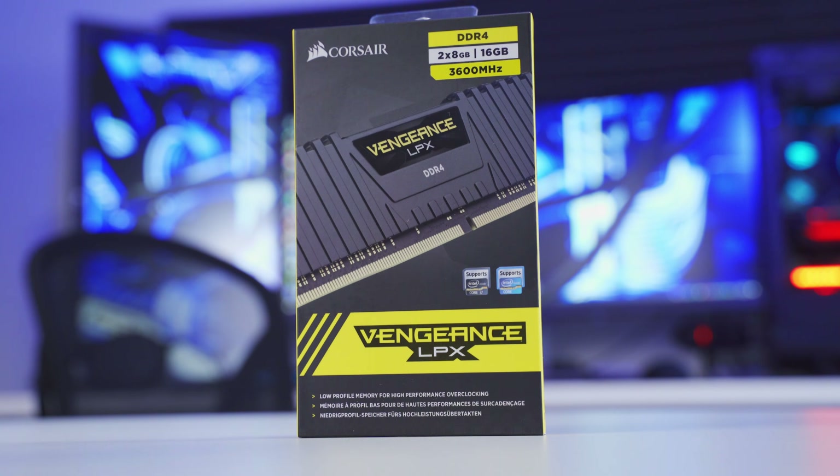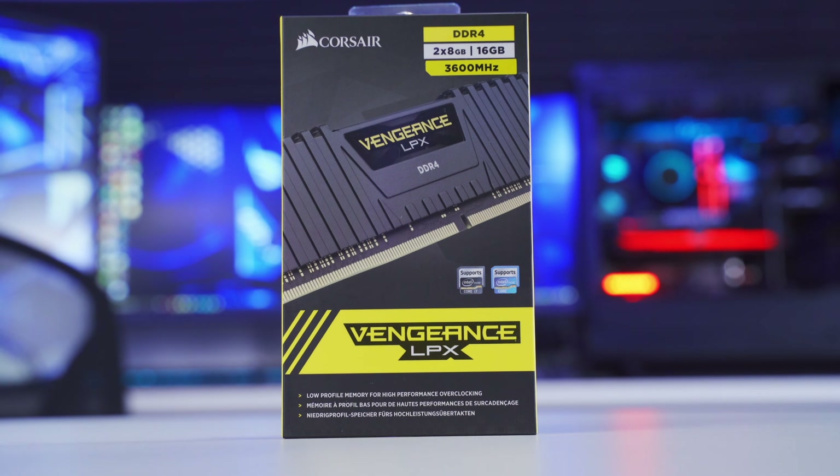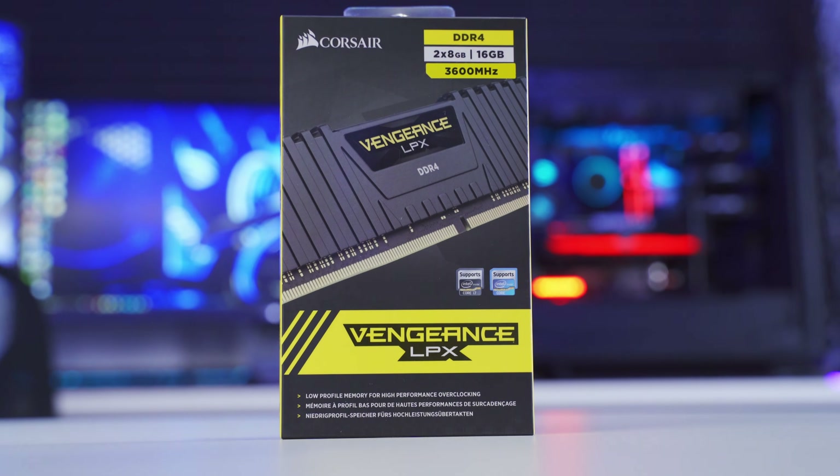I recommend 16GB of DDR4 RAM as the minimum spec for any system build these days. If you're doing basic computing and gaming you should be just fine with 16GB, but you can go up from there if you're doing heavier productivity tasks or video editing. This RAM kit is Corsair Vengeance LPX — it has two 8GB sticks for 16GB total, and it runs at a speed of 3600MHz.